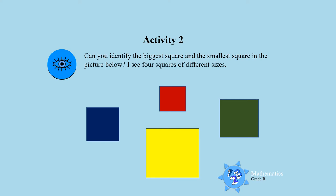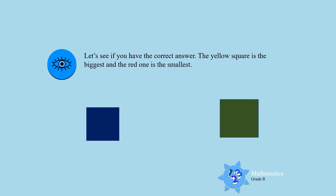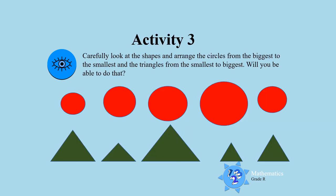I see four squares of different sizes. I want you to tell me which one is the biggest and which one is the smallest. Let's see who got the answer correct! Awesome, boys and girls — the yellow one is the biggest and the red one is the smallest. That is so good!